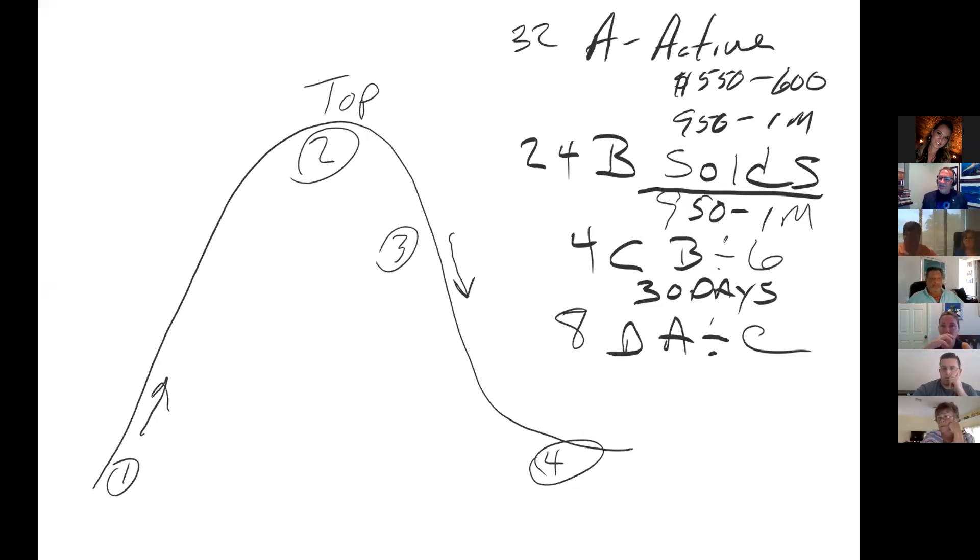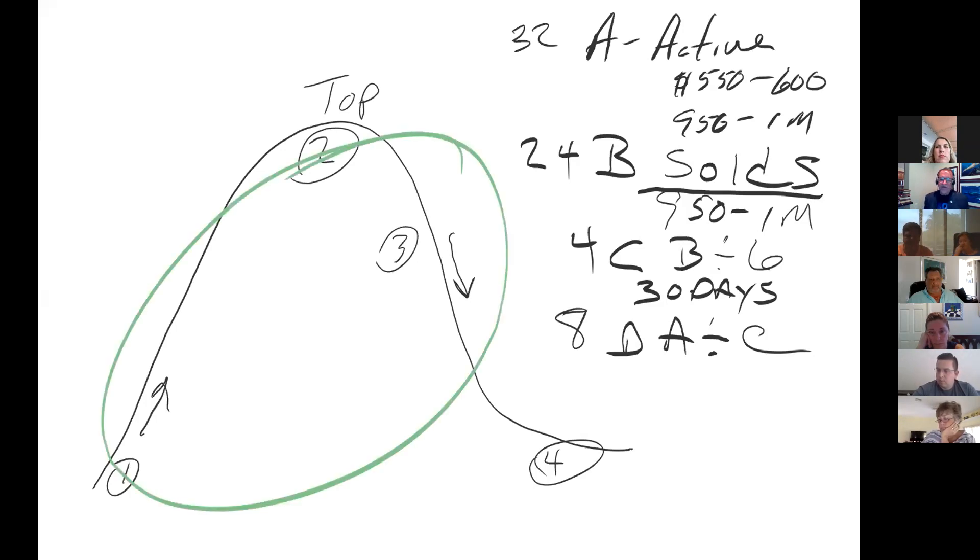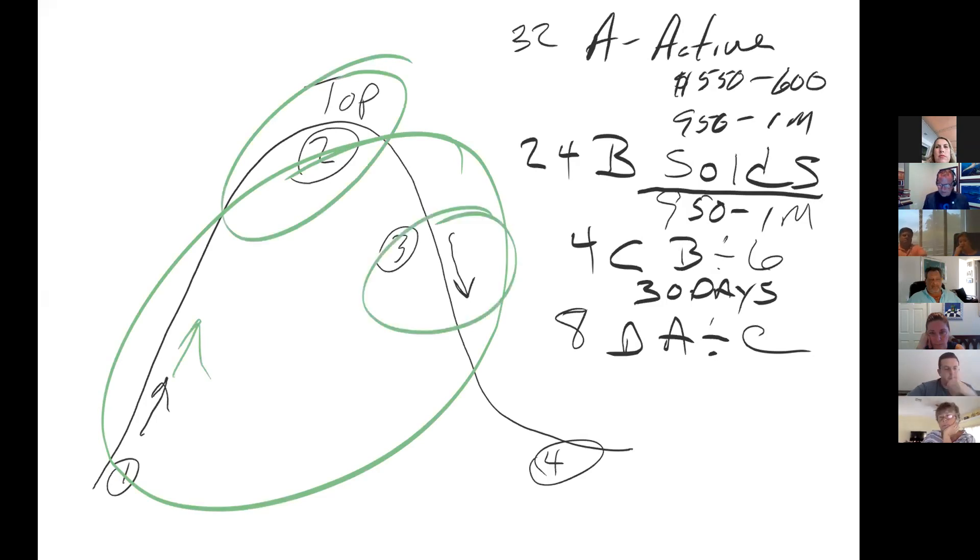Now, if this is the market I'm looking at and this is my subject property — I'm meeting with you and you're selling your home — and your price is somewhere between $950,000 and $1,000,000, where are you? Are you in an appreciating market? Are you at the top? Is the market depreciating? Are you at the bottom?